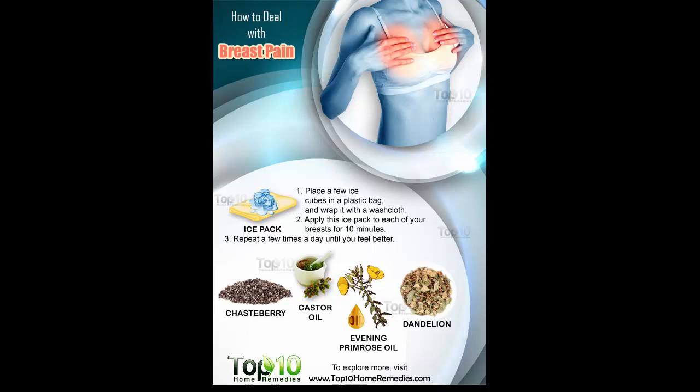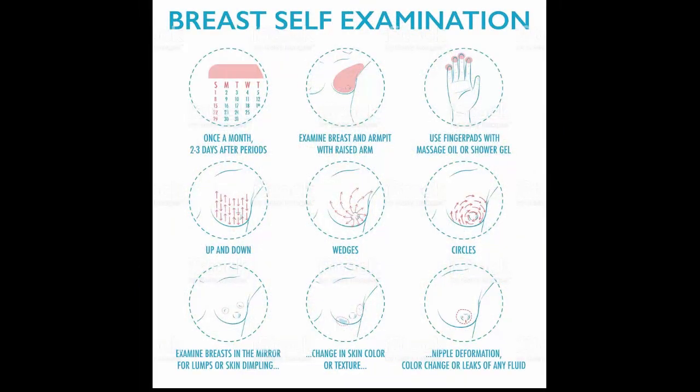Remedy four: Chaste berry. The herb chaste berry can also be used to treat cyclical mastalgia and other symptoms of PMS. This herb has a positive effect on the pituitary gland to suppress the release of prolactin, a hormone responsible for PMS symptoms including tender and painful breasts. The typical dose of dry chaste berry extract is 20 milligrams, 1 to 3 times a day. You can also take chaste berry as a liquid extract — add 40 drops to a glass of water and drink it once in the morning. Follow either of these remedies for at least three months. As with all supplements, consult a doctor first.